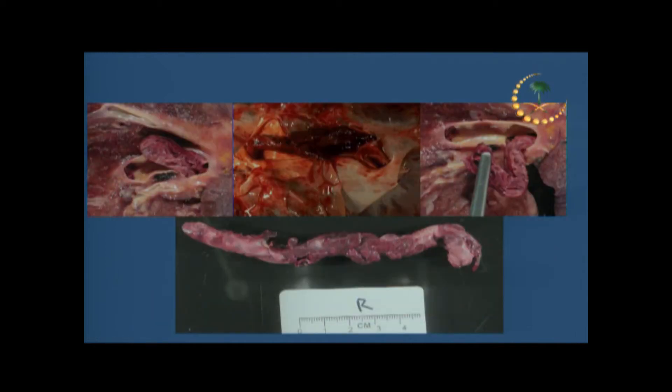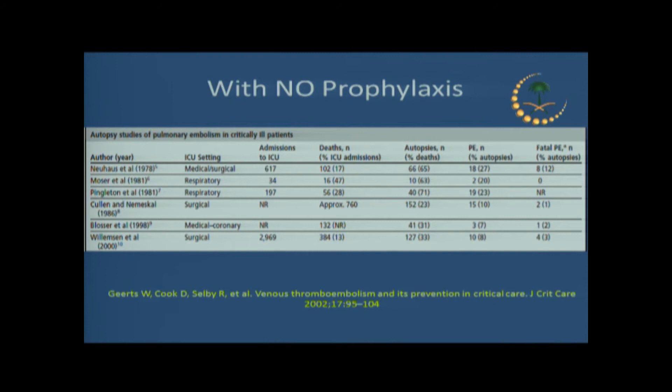This can be very serious. Some of these patients, if you cannot thrombolyze them, may end up needing surgical intervention. Some die suddenly from PE, and it is not an uncommon mechanism of in-hospital death.